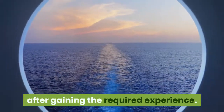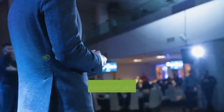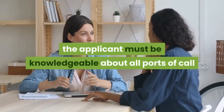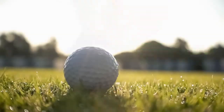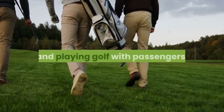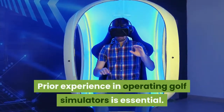Port Lecturer. Port lecturers deliver lectures about the history and places of interest of various ports of call covered during the cruise holiday. To be eligible for this position, the applicant must be knowledgeable about all ports of call and give suggestions to passengers accordingly. Fluency in the English language is essential. Golf Instructor. The golf instructor is responsible for teaching and playing golf with passengers and operating the on-board golf simulator. Prior experience in operating golf simulators is essential.